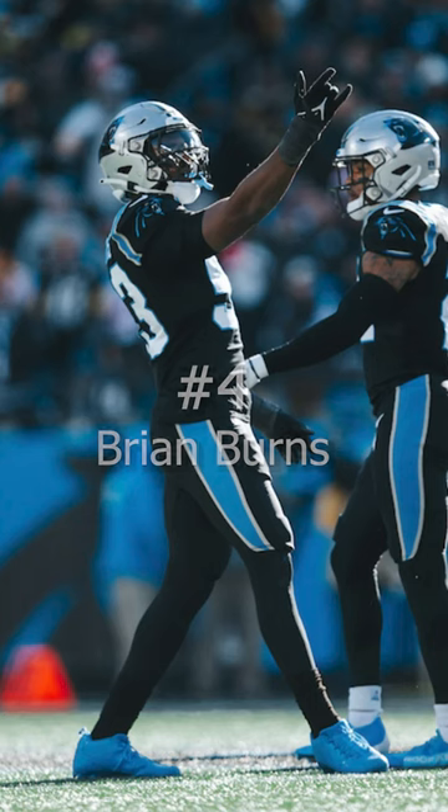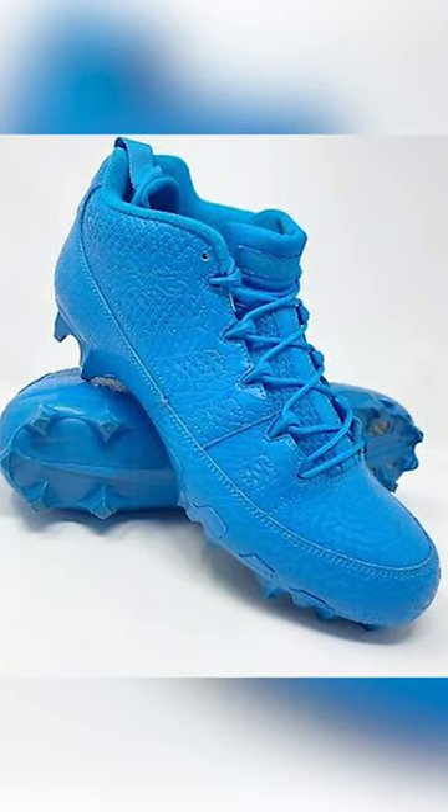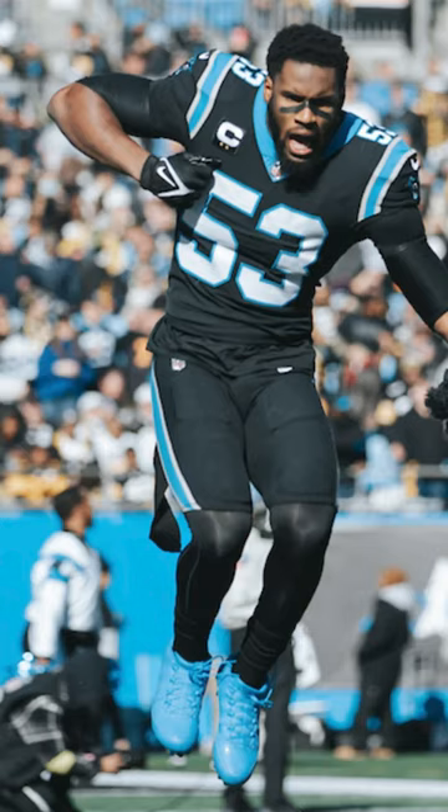Coming in at number 4, we have Brian Burns of the Carolina Panthers. Brian Burns wore a super-exclusive pair of blue Jordan 9 Pylon 7v7 cleats. These cleats were given to the players at the Pylon 7v7 National Championship all the way back in 2017.